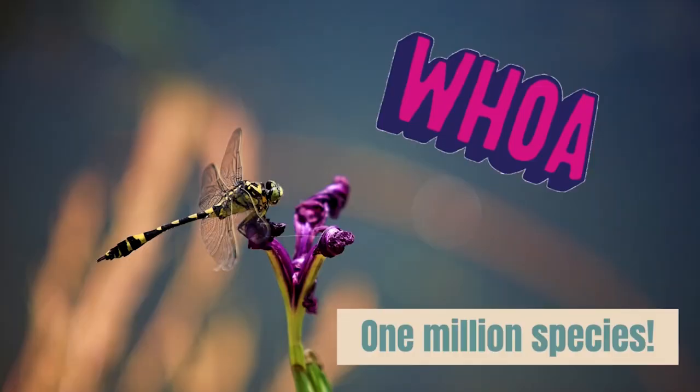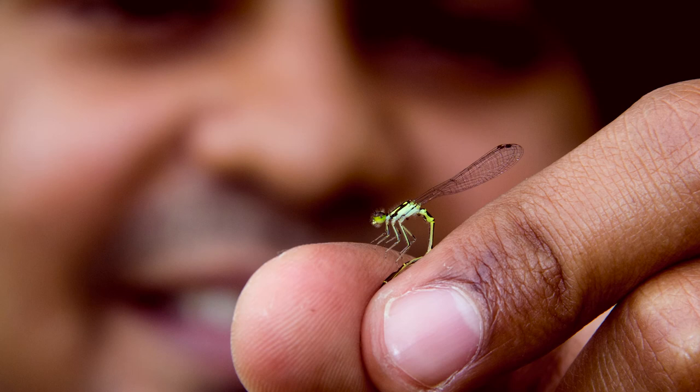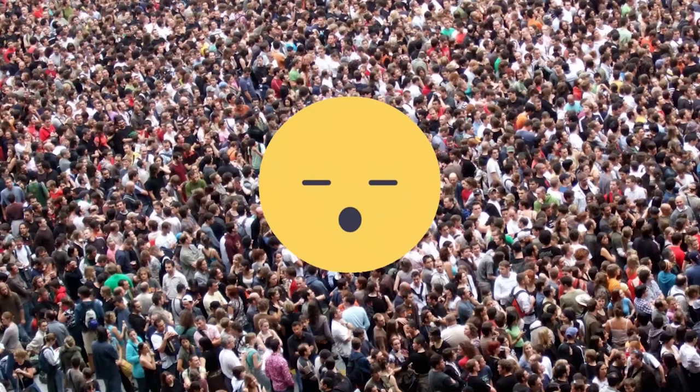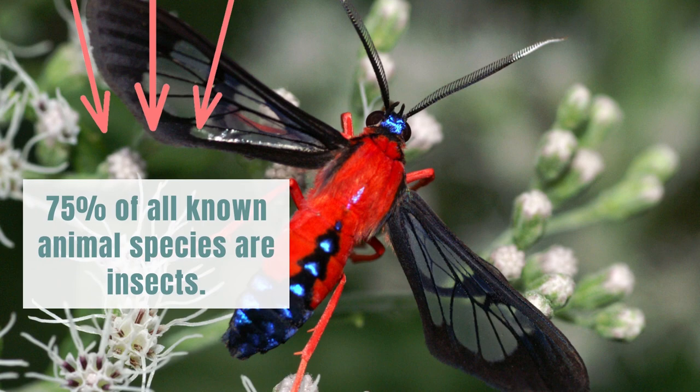There are nearly one million species of insects. But some entomologists — those are people who study insects — believe there could be five million species of insects. Consider that would be more species of insects than there are people in Louisiana.